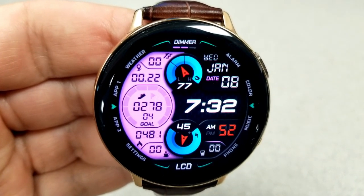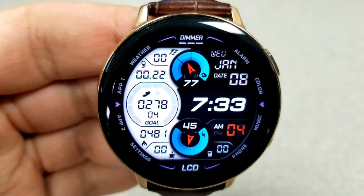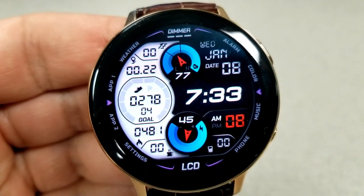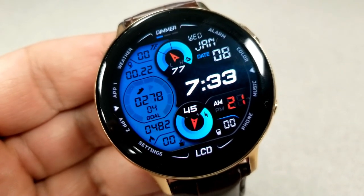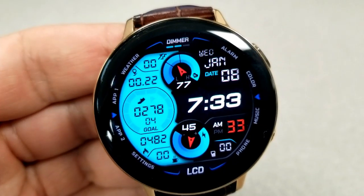The top dial shows your heart rate and intensity, and the bottom dial shows your power remaining. Then tapping in the sixth position at the bottom changes the colors of those backgrounds for the LCD panel, and tapping on that color text located on the right hand side of the bezel changes those small index markers and frames around the bezel.